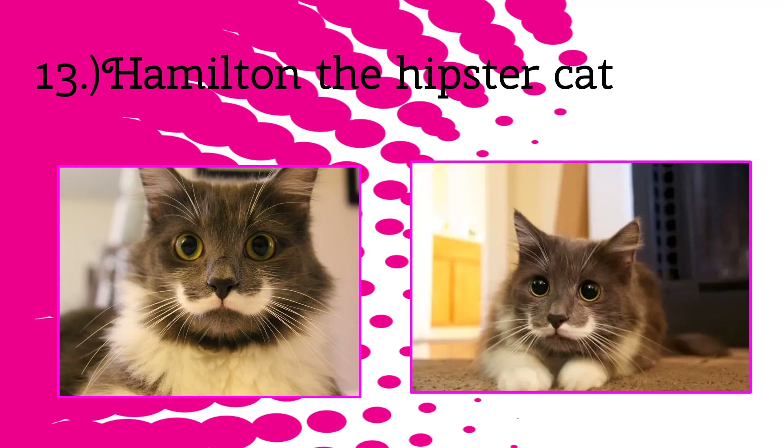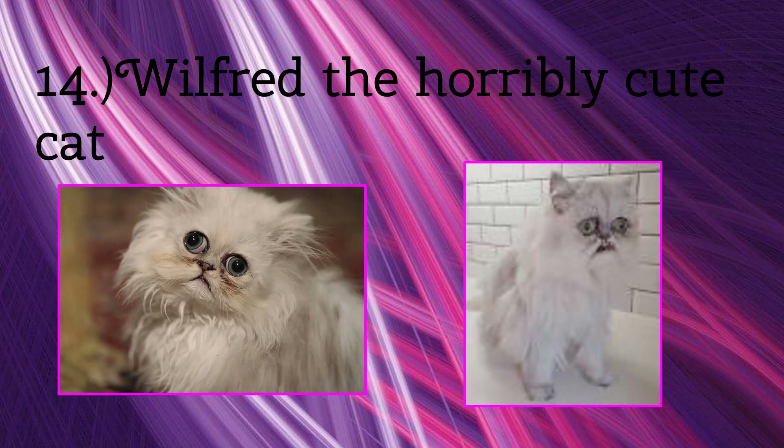Now we have a cute kitten, almost the opposite of Hamilton. Her name is Wilfred, the horror cat. She was born with some deformity and has a face that is a little twisted. She is still so cute though — like so cute.